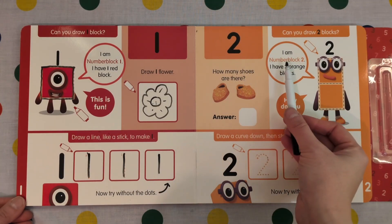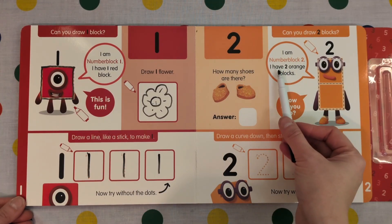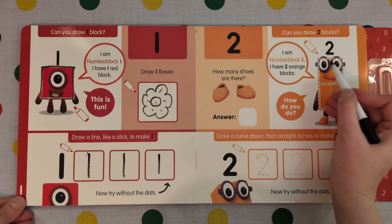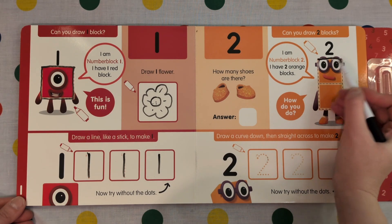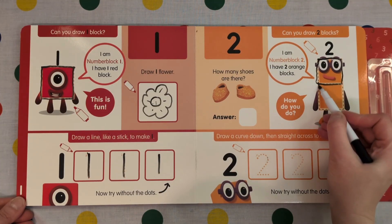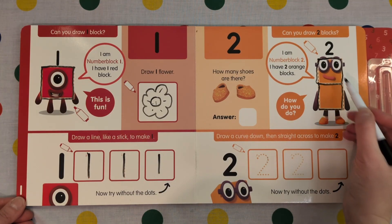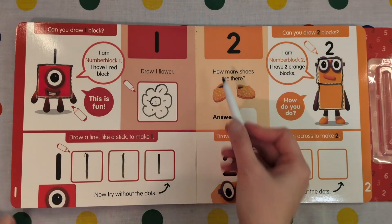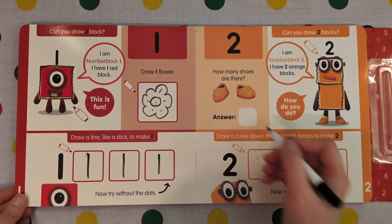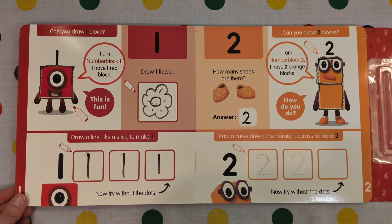2. I am Number Block 2. I have two orange blocks. How do you do? I'm good, Number 2. Let's draw number 2. Need 1 block, 2 blocks. 1, 2. How many shoes are there? 1, 2. There are 2 shoes.